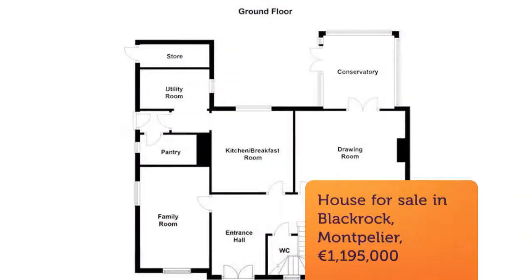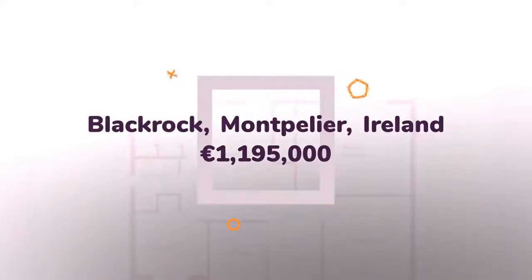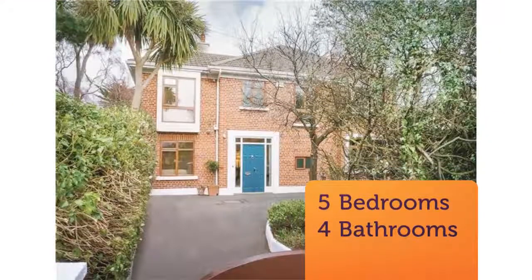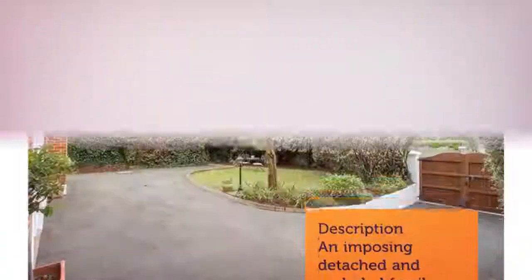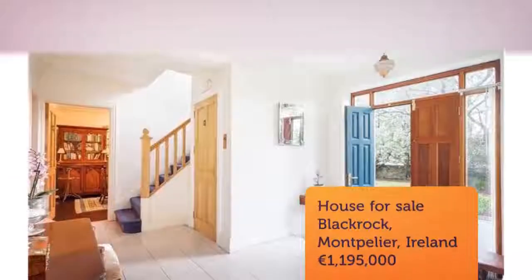An imposing detached and secluded family home set back from Stradbrook Road behind a high granite wall, with approximately 15.7 meters (52 feet) of private frontage. A much sought-after and convenient address, so close to Blackrock Village, local DART, and local bus services, together with numerous schools both primary and post-primary.